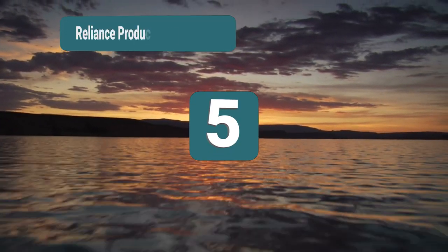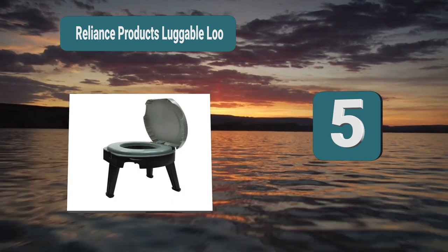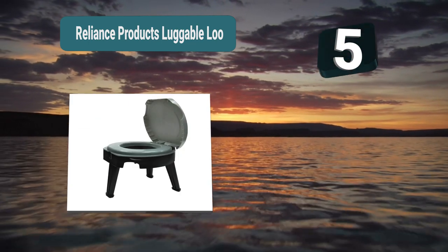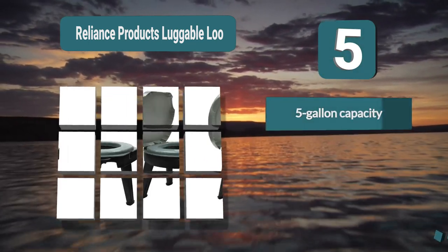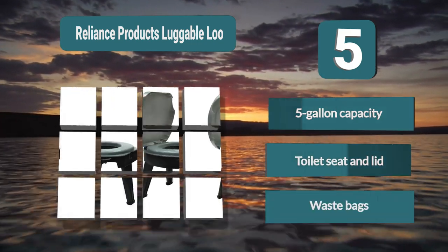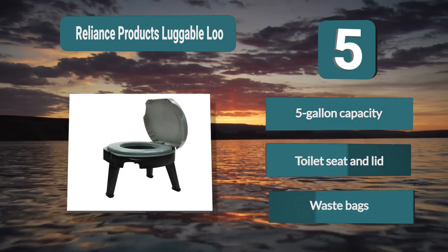Number 5: Reliance Products Luggable Loo. This Luggable Loo by Reliance Products turns a 5-gallon bucket into a portable toilet. The bucket can be easily lined with a bag for easy waste management. There is a toilet seat and lid which can be snapped on for added comfort. This toilet is extremely portable.